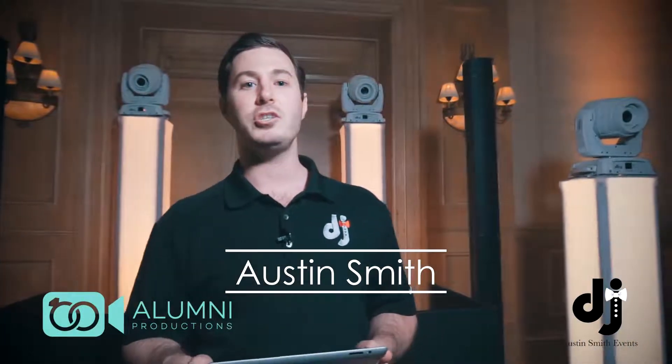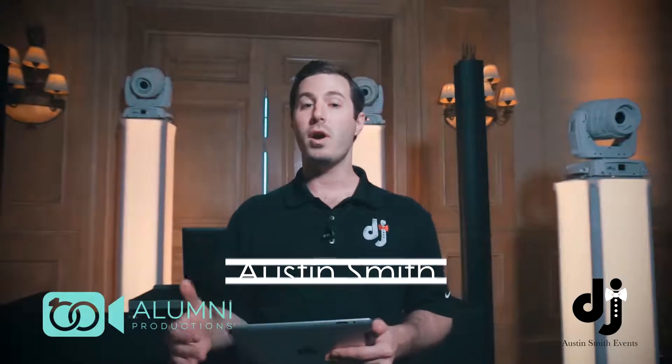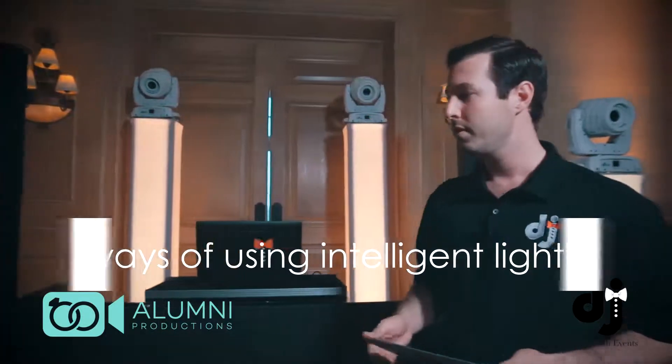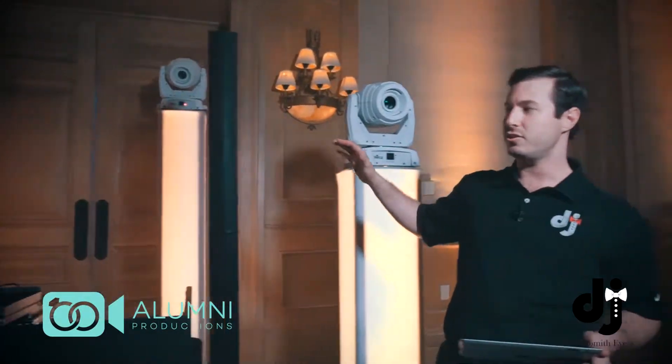Hey guys, my name is Austin with Austin Smith Events. Today I'm here to talk to you all about intelligent lighting — what it is, and my five favorite ways of using it at your wedding or event. So first off, what is intelligent lighting?